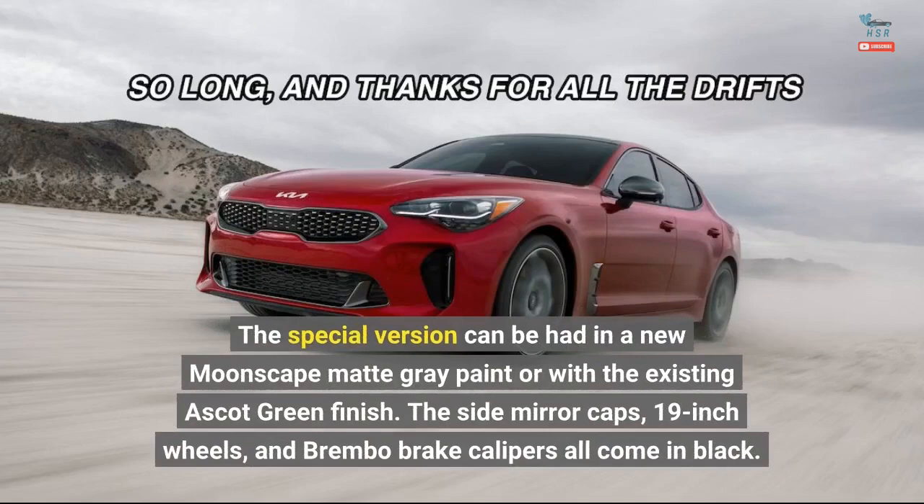The special version can be had in a new moonscape matte gray paint or with the existing ascot green finish. The side mirror caps, 19-inch wheels, and Brembo brake calipers all come in black.